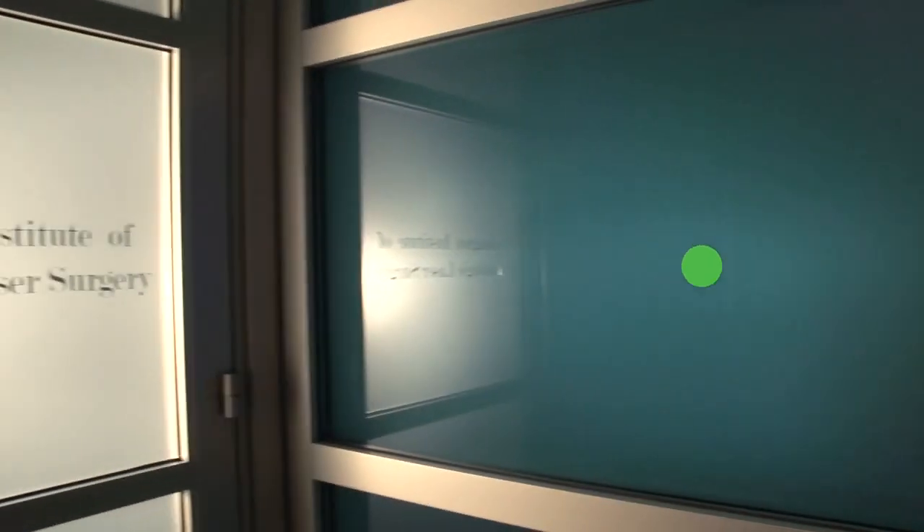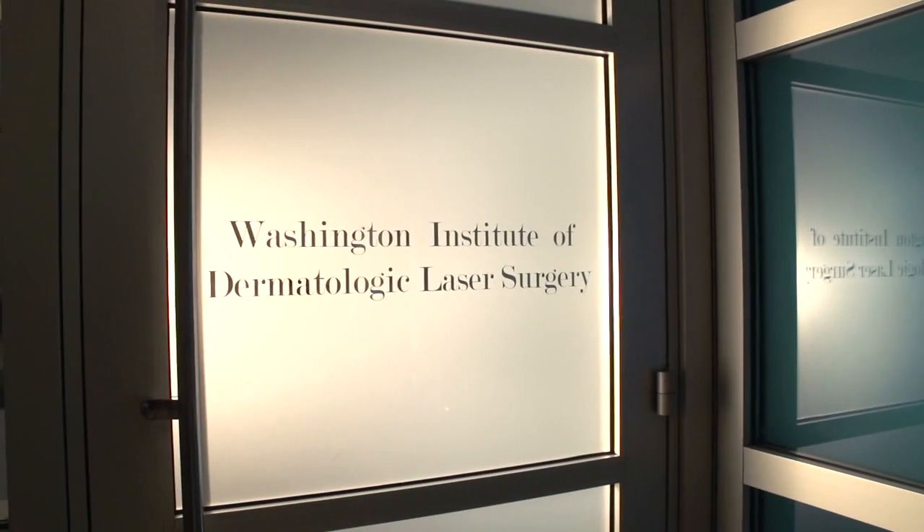To learn more about skin cancer and skin aging and get a close-up look, I recently dropped by Dr. Tina Ulster's office in Washington DC. Here's a little peek into my visit.